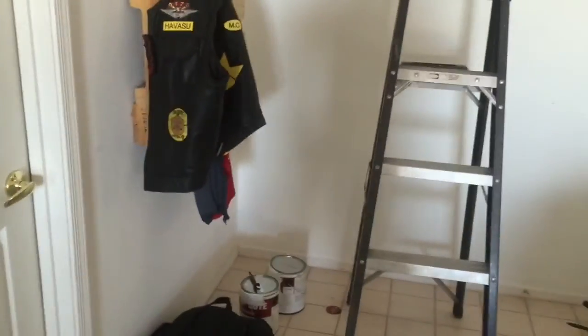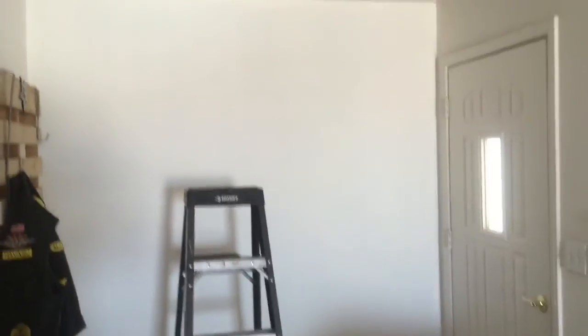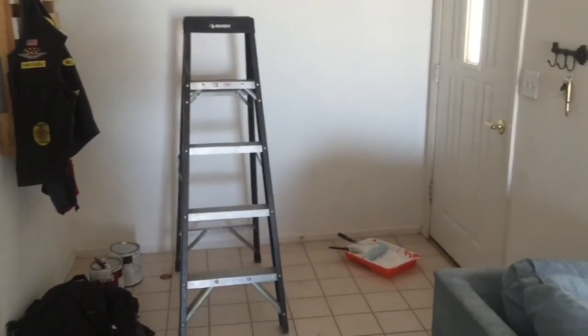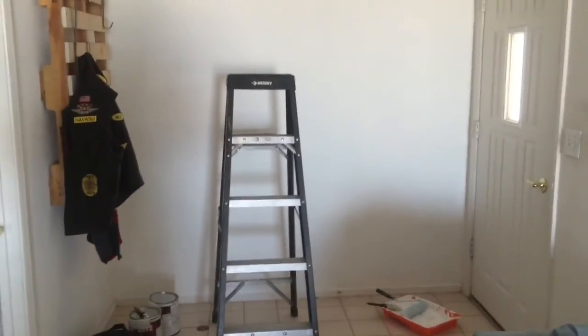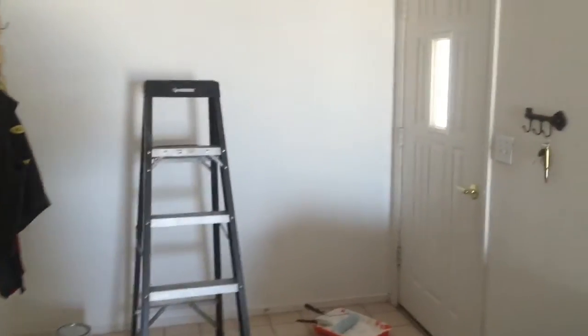Happy Wednesday everybody. This is what my day looks like — spent painting because we are moving back to Las Vegas. So I've got to paint these walls.